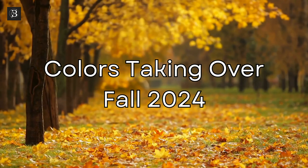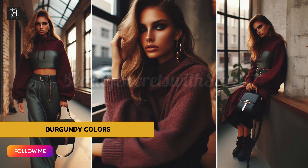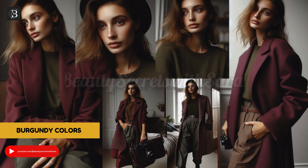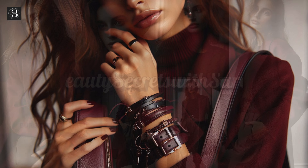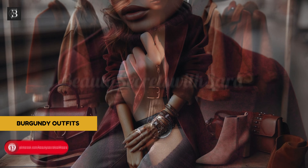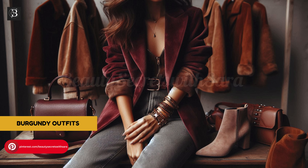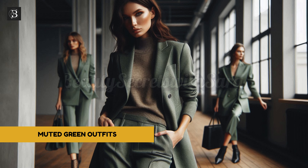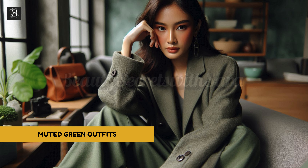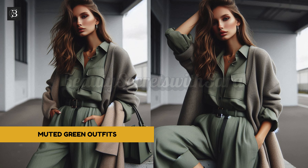Colors taking over fall 2024. This fall, we're stepping away from the usual jewel tones and embracing deeper, richer hues. Burgundy is back with a twist — think deep maroons and wine shades rather than bright reds. Not a fan of going full-on burgundy? Try incorporating this color through accessories like bags, scarves, or even shoes for a subtle yet stylish touch. Green is also trending, but it's softer this season, moving towards muted shades like pistachio — a trendy yet timeless option.